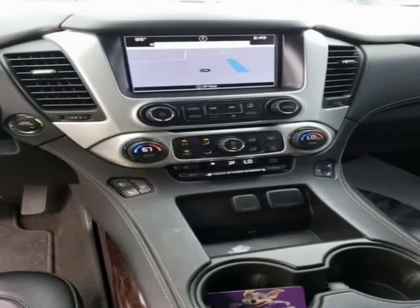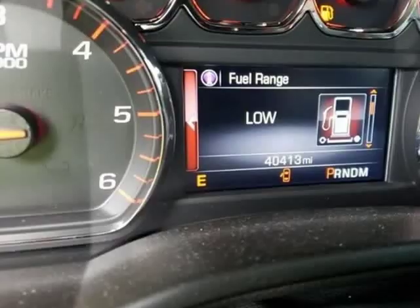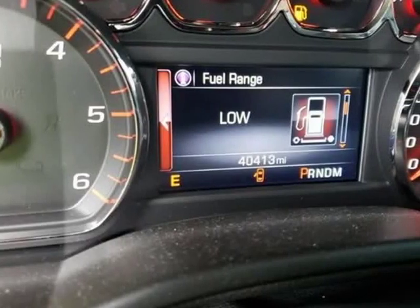Bluetooth, hands-free calling, navigation, heated and cooled leather seats, third row seating, moonroof, blind spot technology.